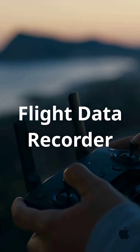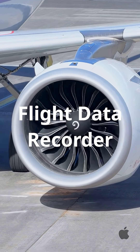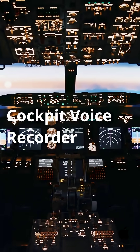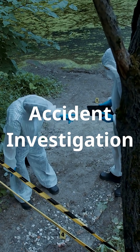The flight data recorder stores important flight information like speed, altitude, and engine performance. The cockpit voice recorder captures everything said by the pilots and sounds inside the cockpit during the flight. These recordings help investigators understand exactly what happened before an accident.